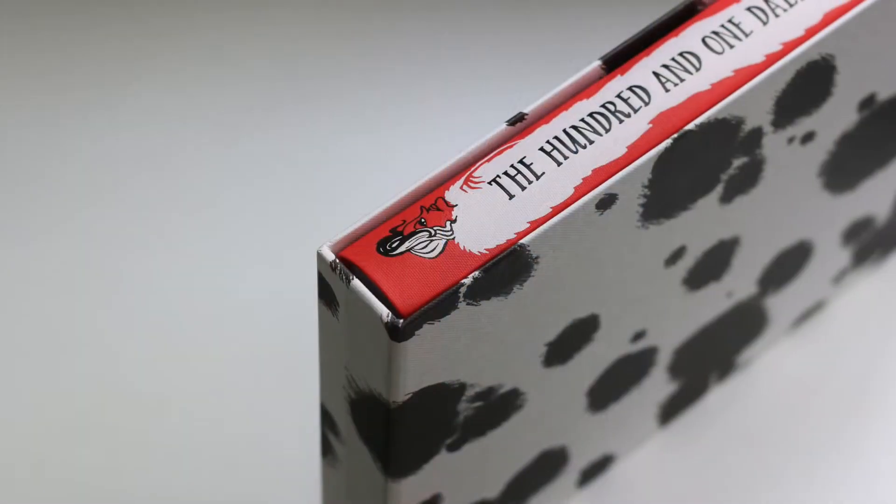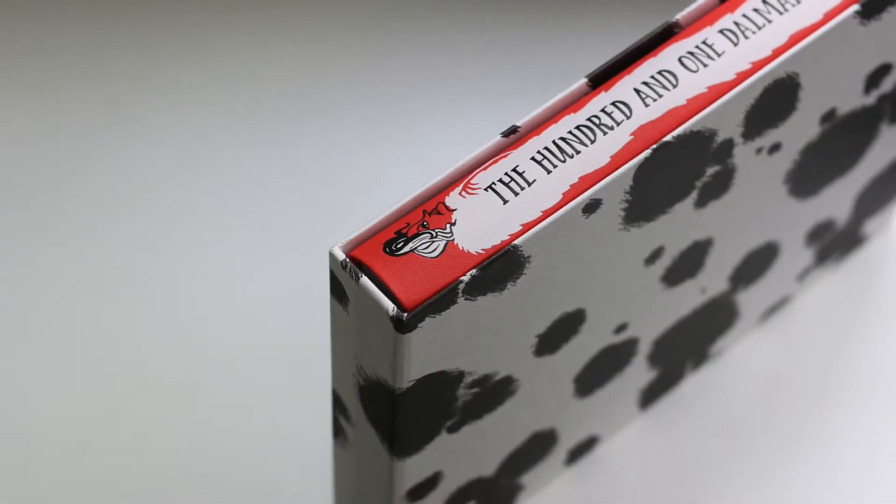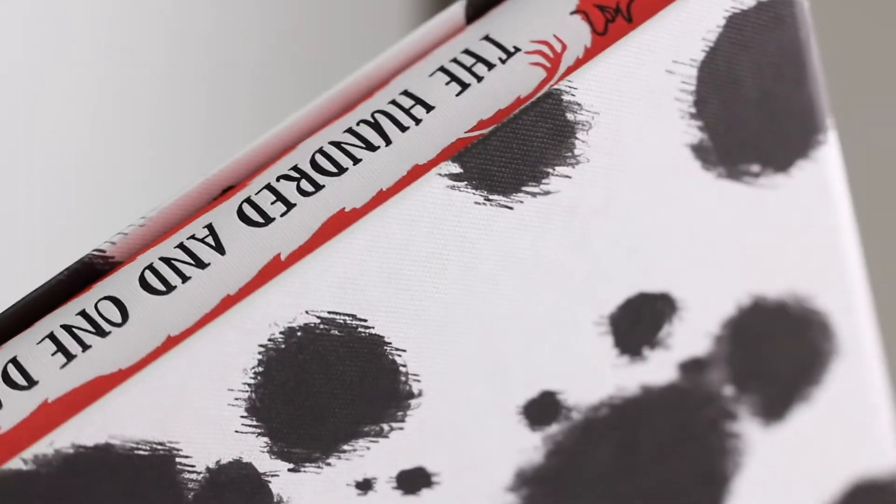Hi everyone! The 101 Dalmatians, or The Great Dog Robbery, by Dodie Smith.